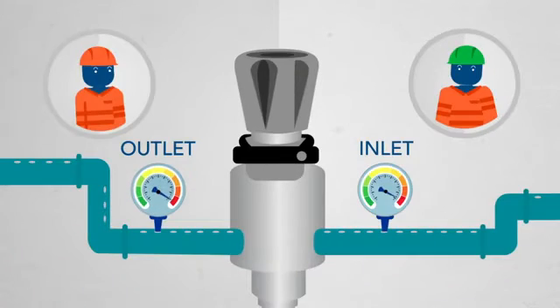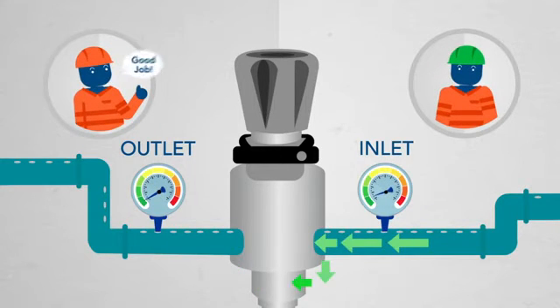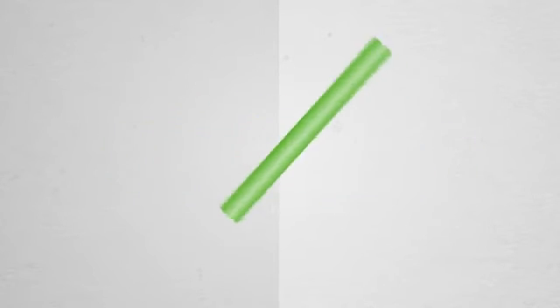So even the most inexperienced workers can easily operate the equipment without experiencing failure. And the 50-4000 allows for up to 33% faster startups, meaning less money lost on downtime and maintenance.